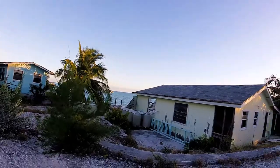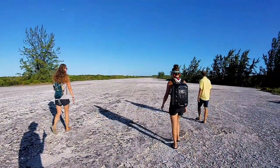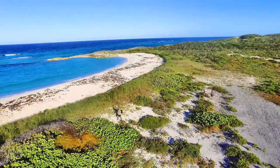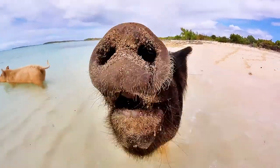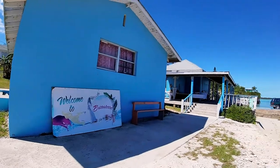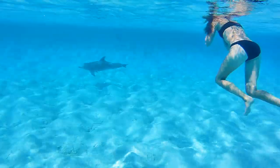On our last episode, we explored the abandoned research center at Lee Stocking Island. We went over to White Bay Cay and hung out with the pigs on the beach. We dropped off our crew so that they could fly home, and then we swam with wild dolphins right off the back of the boat.